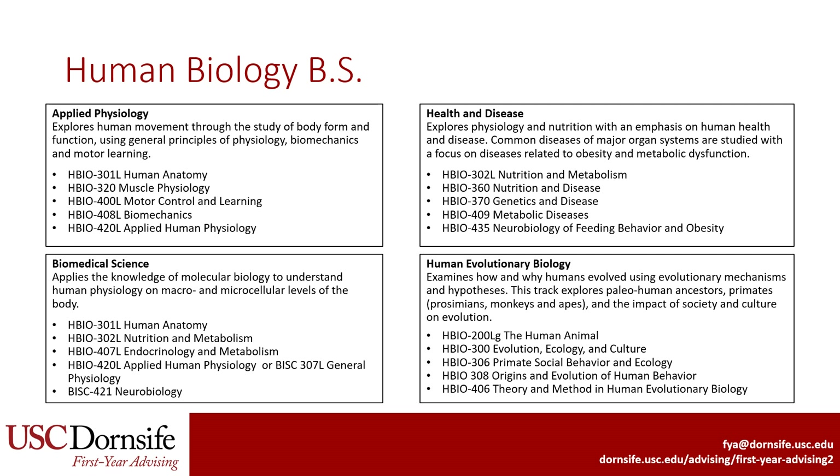The four tracks that you can pick from include applied physiology, biomedical science, health and disease, and human evolutionary biology. You will likely begin the courses in your selected track during your junior year, with a majority of the courses being taken in senior year as you focus on the general core and restricted electives in the beginning. For the track that you pick, you will complete all 20 units within the track. You are not allowed to mix and match.